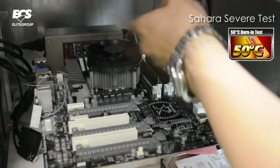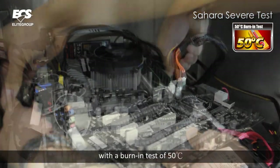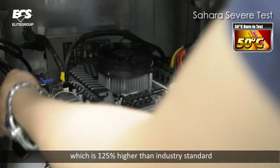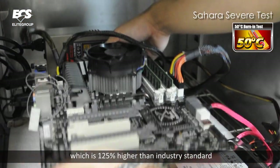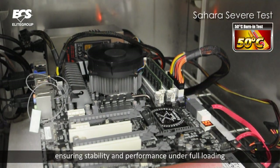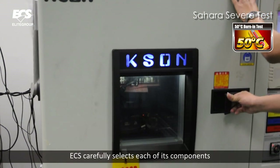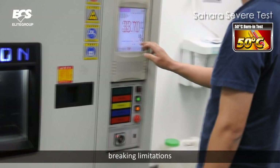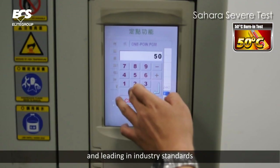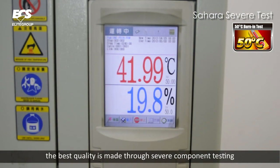First, Sahara Severe Test. With a burning test of 50 degrees Celsius, which is 125% higher than industry standard, it ensures quality of its components, ensuring stability and performance under full loading and high temperatures. ECS carefully selects each of its components, breaking limitations and leading in industry standards. The best quality is made through severe component testing.